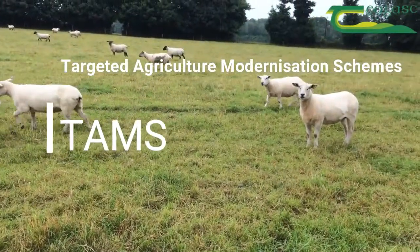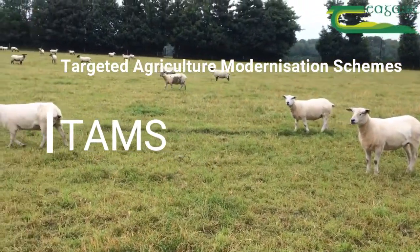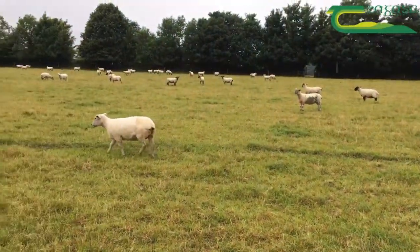The Department of Agriculture funded TAM scheme is closing at the end of this year. So what items are eligible and suitable for sheep farmers to invest in?